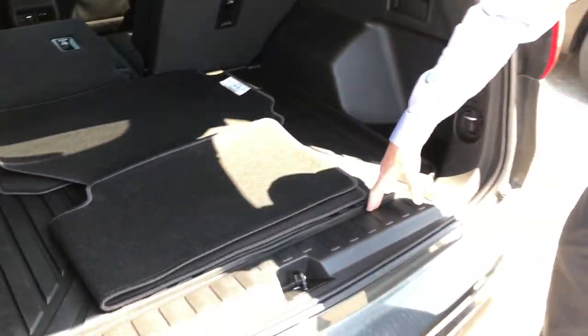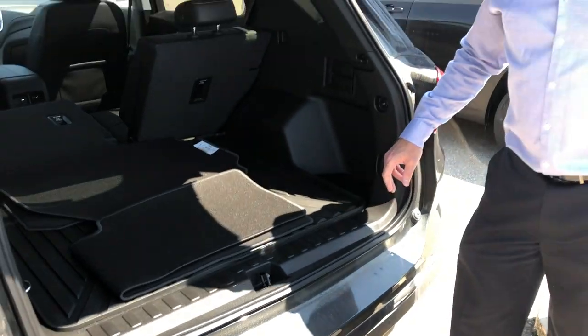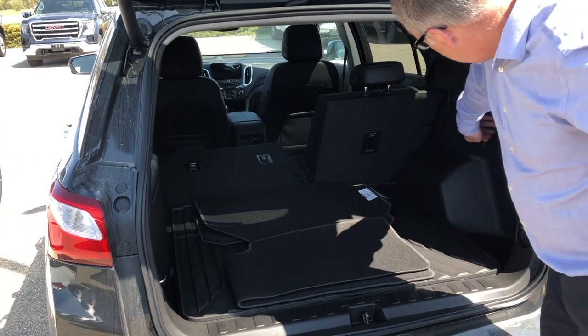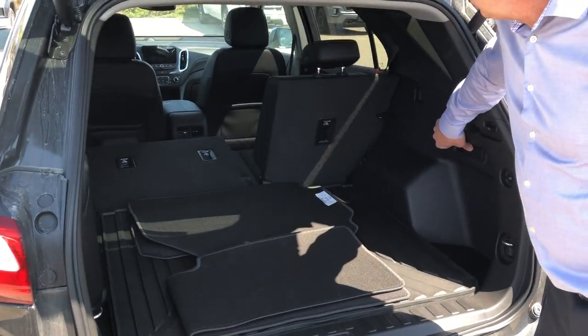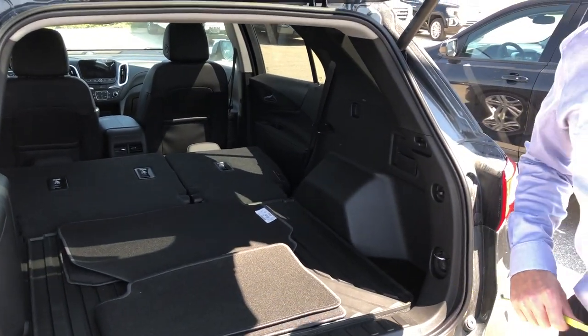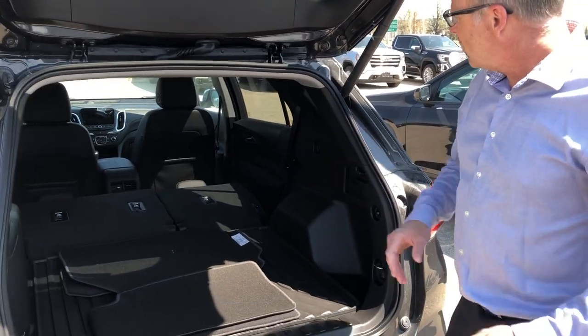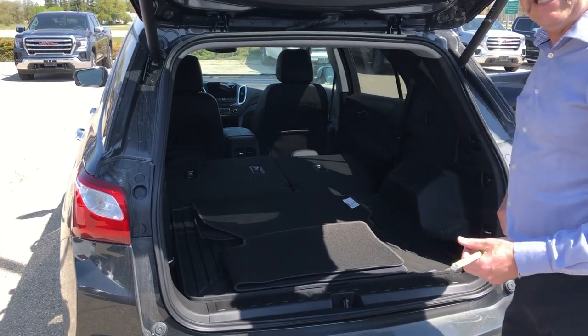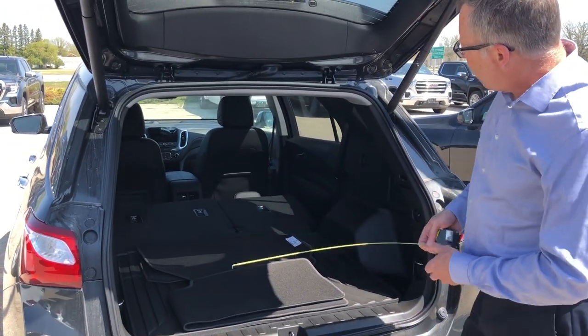We've got the distance from the back to the rear seat, and into the sill so you've got clearance for closing the door. In this Premier Edition you can fold down the rear seats for more space — just pull one lever and the seats go down. We'll give the dimensions to there as well as to the front seat.